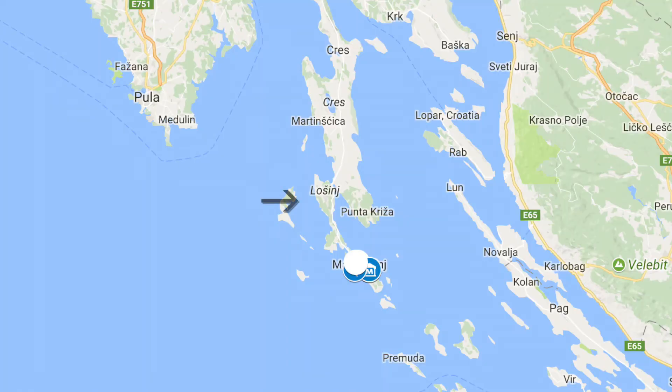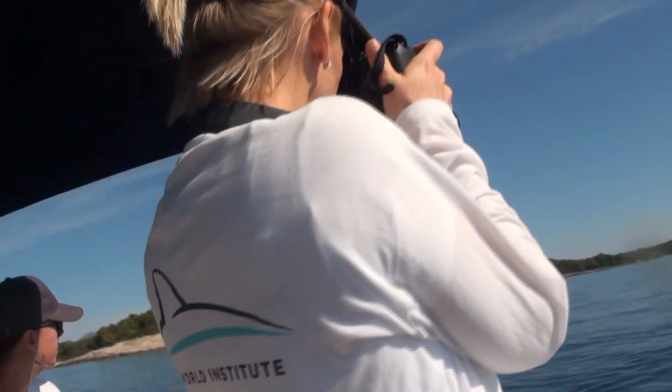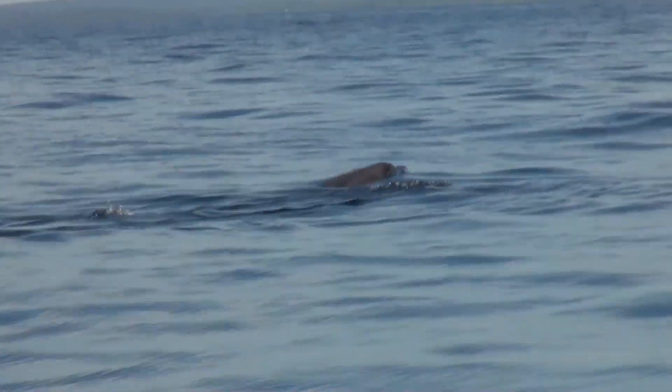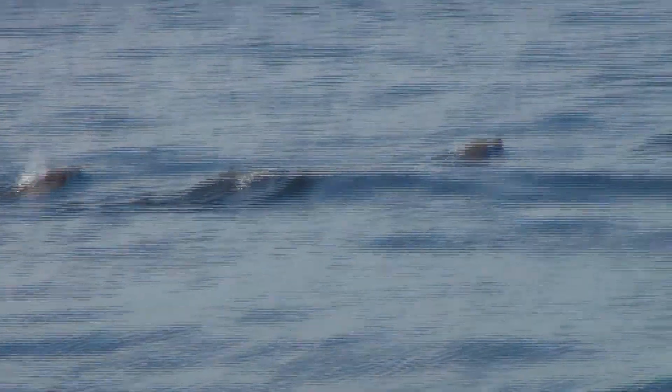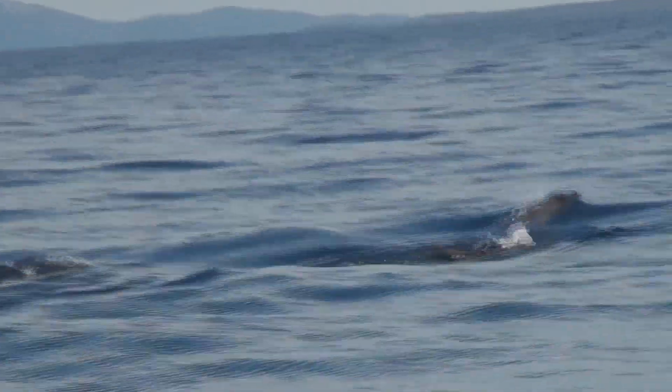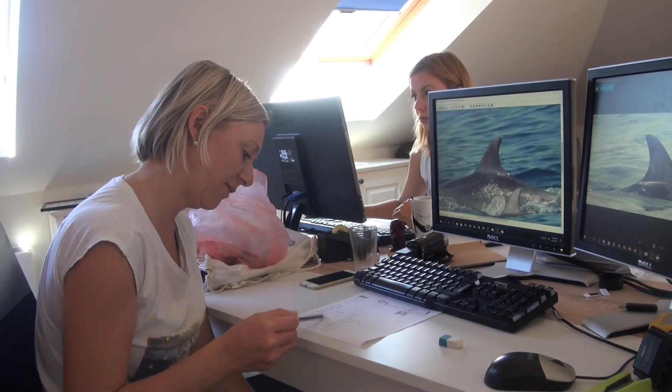We are studying the dolphins inhabiting the waters on the west and east side of the island of Lošinj, and we are doing it using non-invasive methods. Today we did photo ID of the individuals we saw. It's very important to photograph all the dorsal fins we see during an encounter, because based on those fins we can actually identify the individuals.